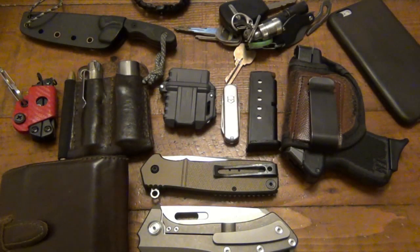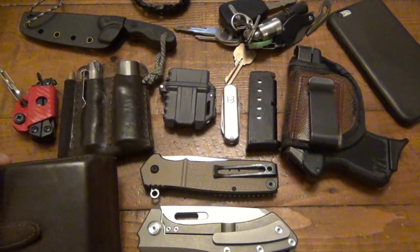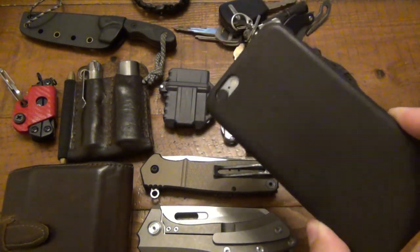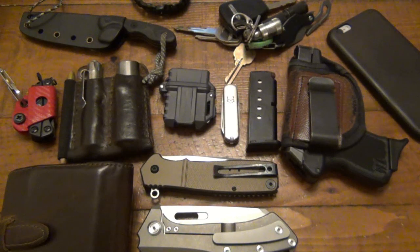Today I'm doing an EDC update. If you're not familiar with these videos, EDC stands for Everyday Carry — basically talking about all the gear and stuff that I carry every day. Everyone has an EDC, you just might not think of it in those terms. Pretty much everyone has a wallet or some way to carry their cash and credit cards, most people have a phone, and if you have a car you probably have keys.